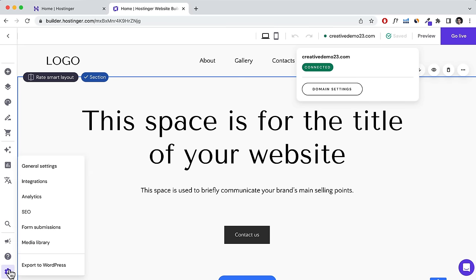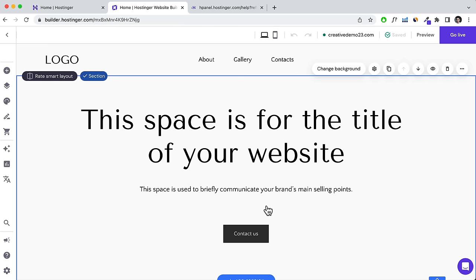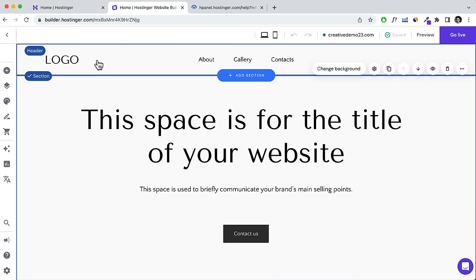There are website settings which I'll talk about towards the end of the video. On the bottom right-hand side, there's a chat bubble for customer service — you can contact them if you need help. I find that really helpful because everything is very integrated within the Hostinger website builder, unlike building a WordPress website. So it's very helpful if you need assistance.